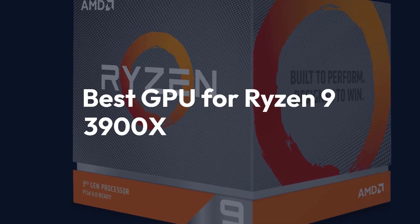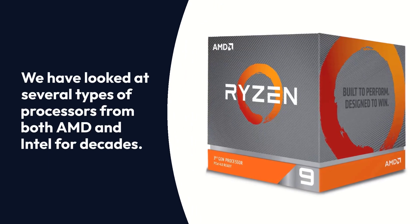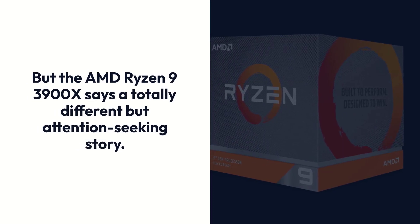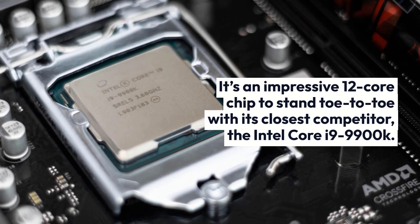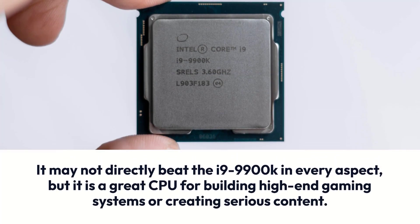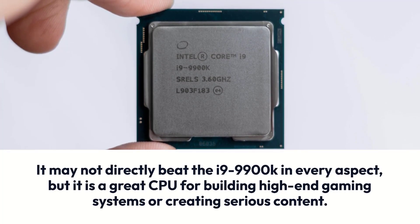Best GPU for Ryzen 9 3900X. We have looked at several types of processors from both AMD and Intel for decades. But the AMD Ryzen 9 3900X says a totally different but attention-seeking story. It's an impressive 12-core chip that stands toe-to-toe with its closest competitor, the Intel Core i9-9900K. It may not directly beat the i9-9900K in every aspect, but it is a great CPU for building high-end gaming systems or creating serious content.